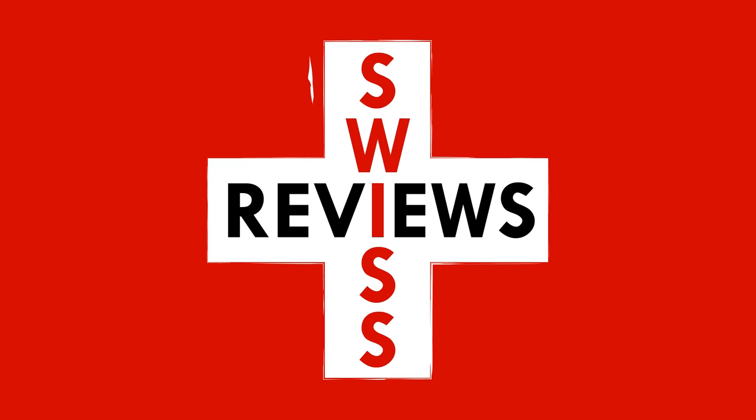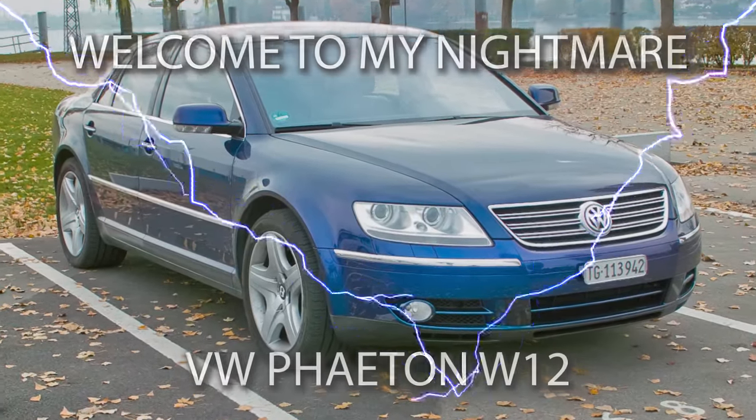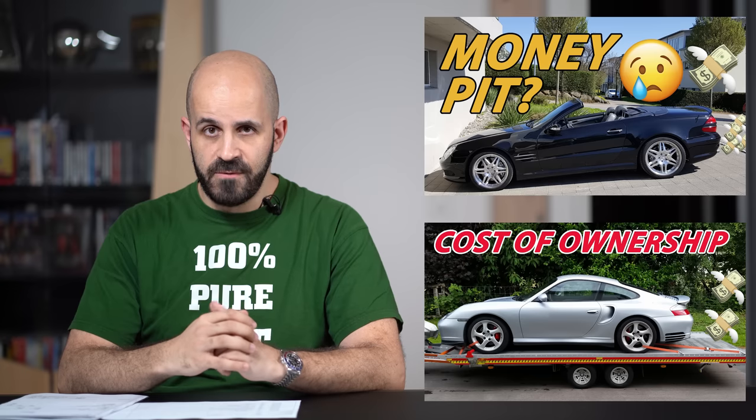And all in all it cost me... what? That cannot be right. In this video I will go through all the costs I've had with owning a VW Phaeton W12 over the period of four years. I've previously done videos about how much it cost me to own a Mercedes SL55 AMG and a Porsche 911 Turbo. So this is the third video in this series, and in this one I tackle the most expensive car I've ever owned: a 2005 VW Phaeton W12.